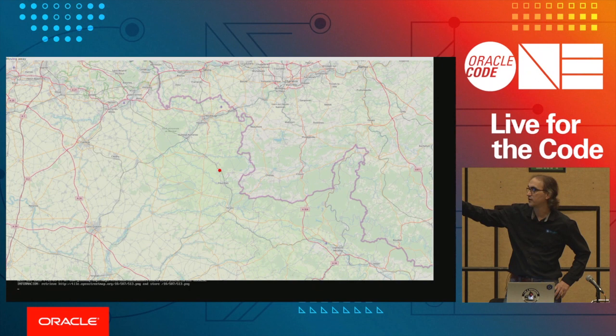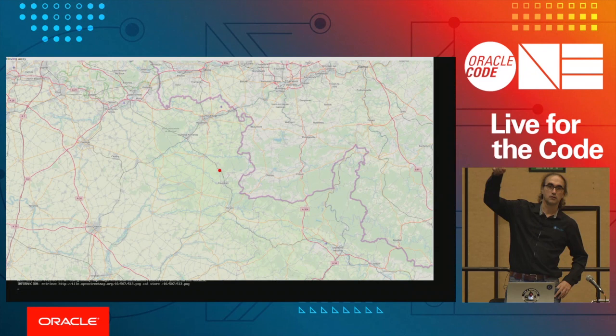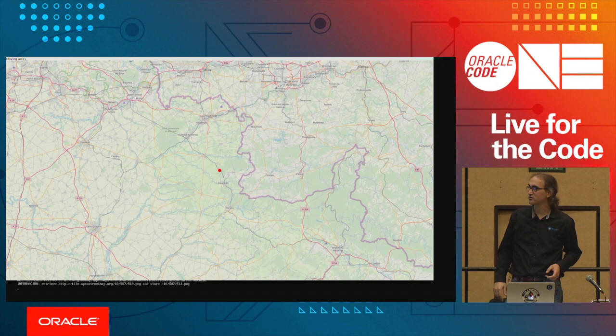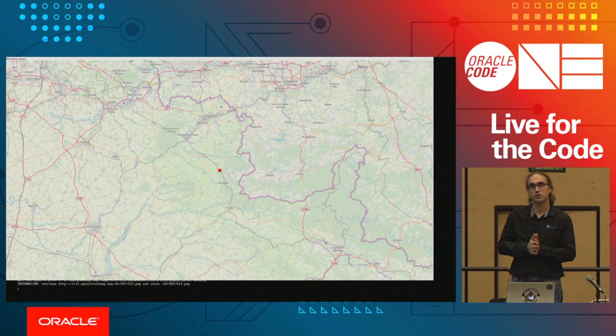You can see output lines showing it's retrieving tile 10/507/513 based on the coordinates. At the same time, this demo is sending the data to Gluon CloudLink, which broadcasts to other clients listening for these map position changes. So if you have a mobile device with a project listening to those coordinates from CloudLink instead of writing them from GPS, you'd see the same map with the same circle moving based on Raspberry Pi coordinates.